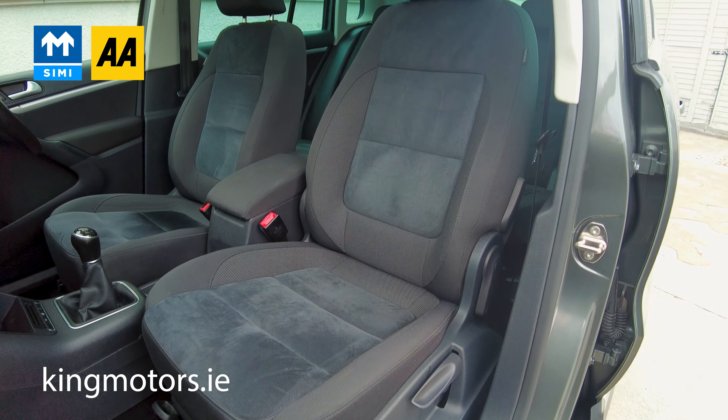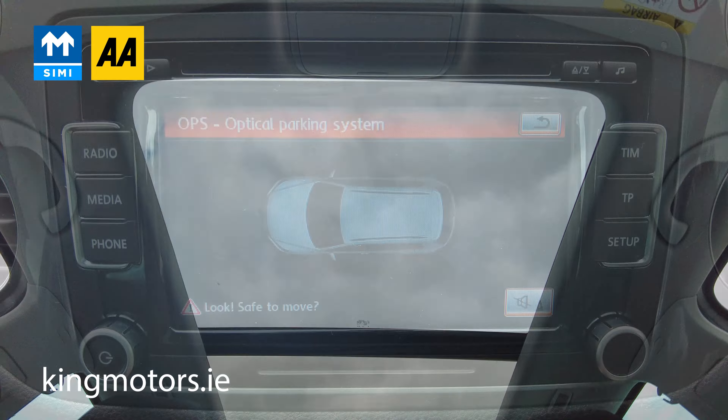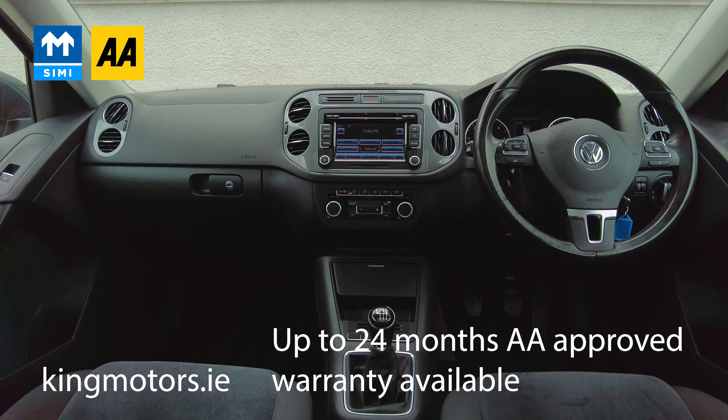We're starting with the interior. We've got half Alcantara seats, we've got the big panoramic roof. We have 360 parking sensors, driver assist, and Bluetooth phone connectivity, all that kind of stuff. But really what's impressive about this car is the condition of it — it's absolutely immaculate.